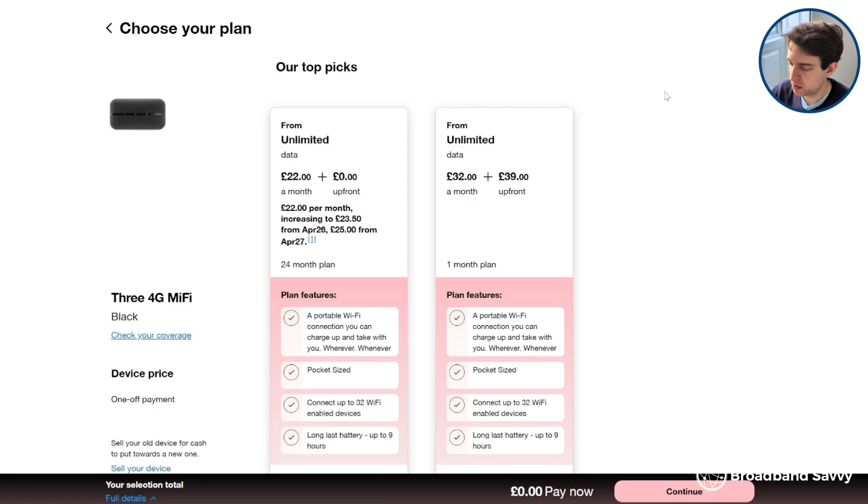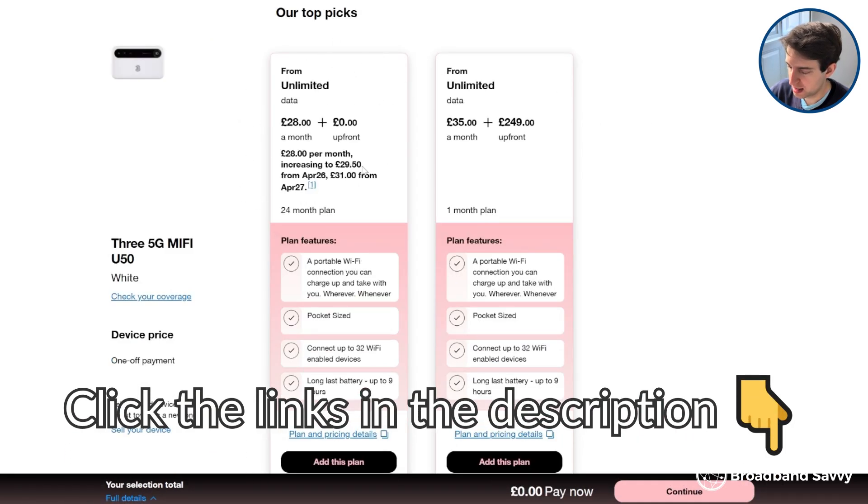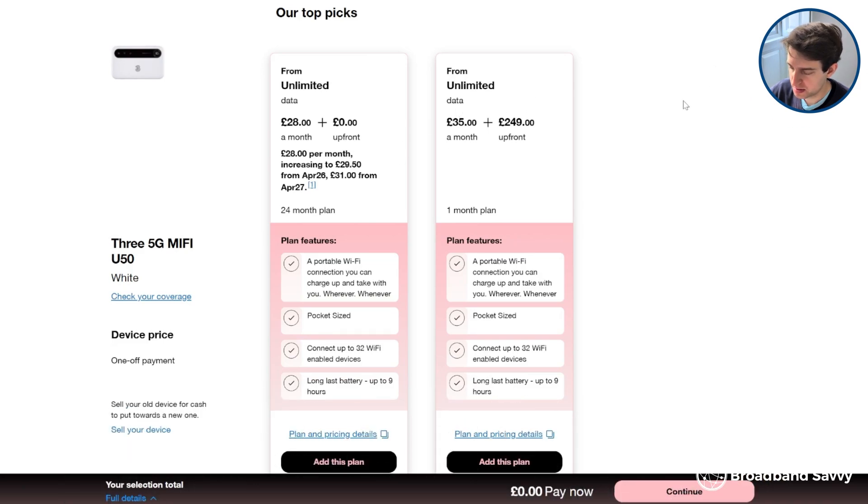No matter whether you're considering 4G or 5G MiFi, click the links in the description to 3's MiFi deals to see what prices they're offering on 4G and 5G hotspots. And if you have any questions about choosing a MiFi device or about upgrading your existing one, let us know in the comments and we'll help out as soon as we can.